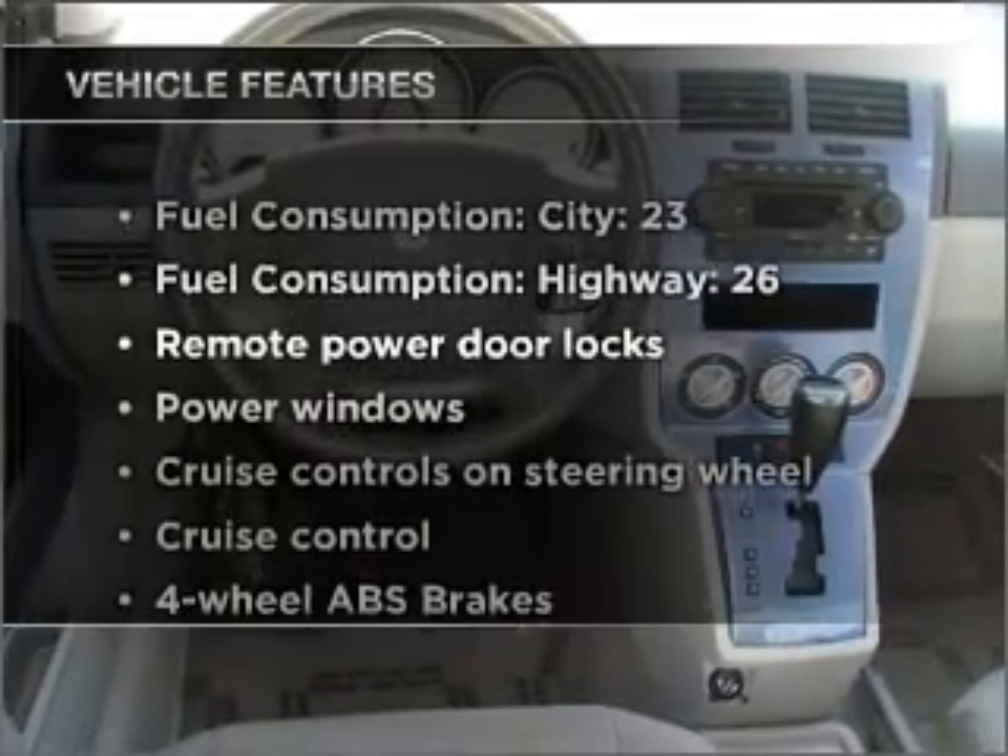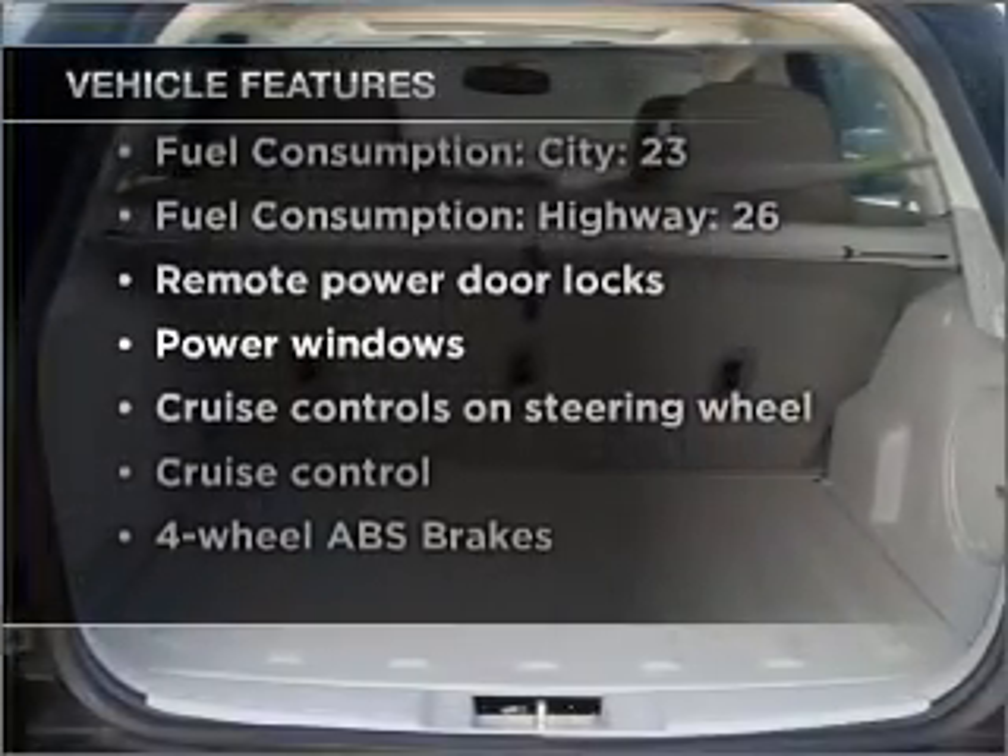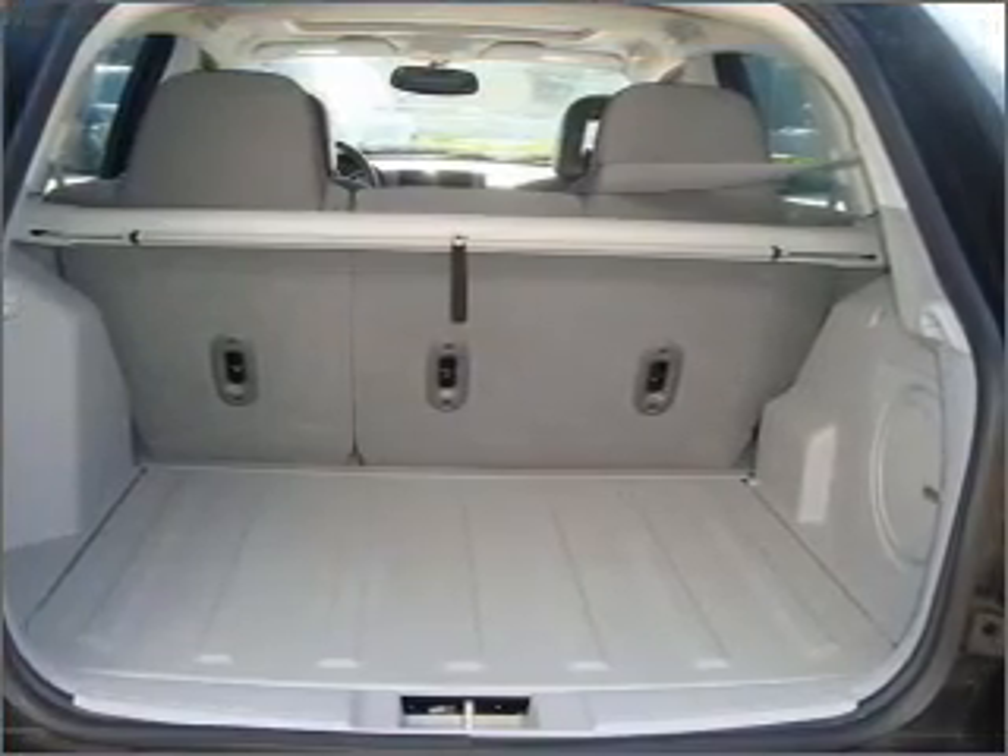Plus, enjoy these notable features that are included in this ride: air conditioning, power door locks, power windows, and power steering.